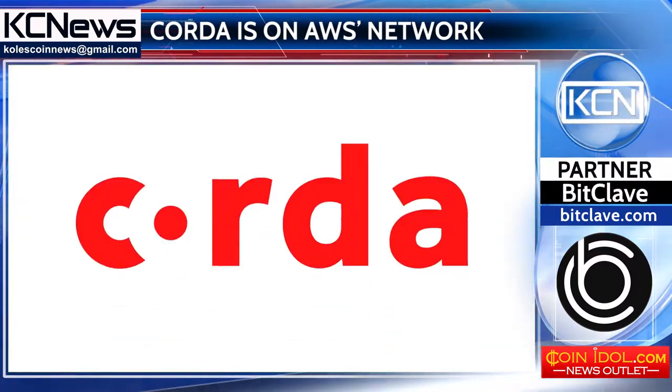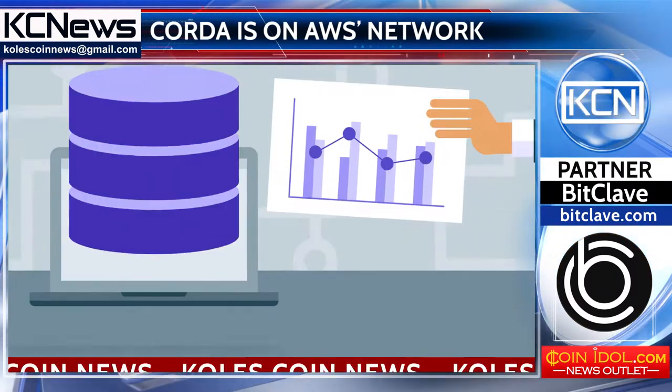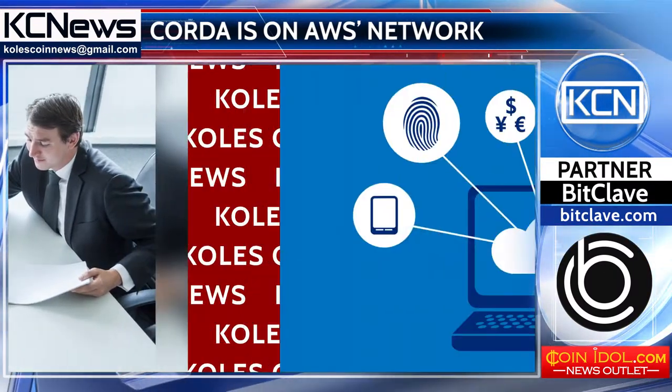R3's Corda platform removes costly friction in business transactions, ensuring high levels of security and privacy.